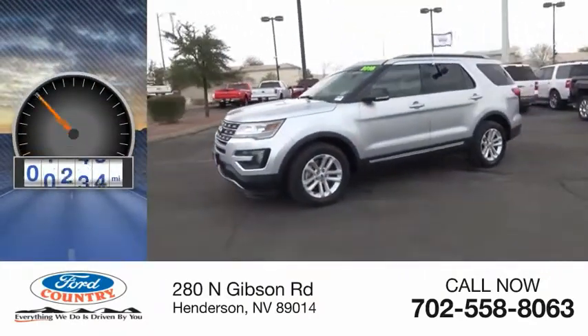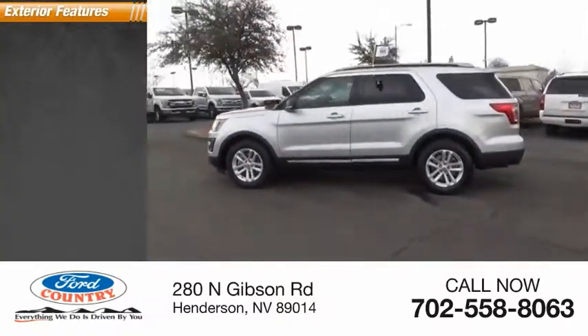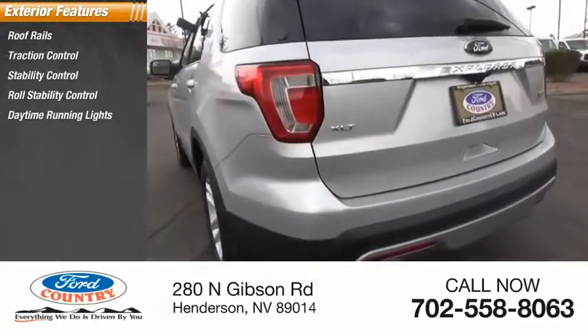This vehicle has less than 40,000 miles. Here are some of this vehicle's great options: roof rails, traction control, stability control, roll stability control, daytime running lights.